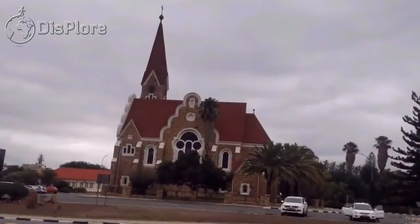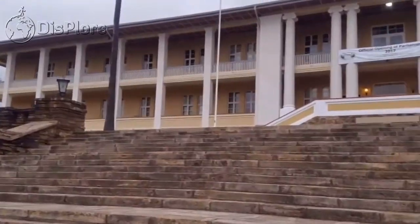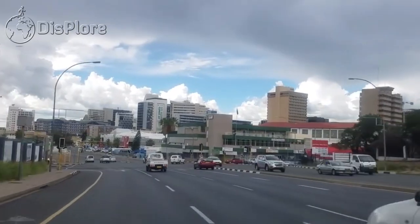10 Best Places to Visit in Namibia. Welcome to the channel, and thanks for watching. In today's video we are taking you to the land of endless horizons, presenting to you the 10 best places to visit in Namibia.